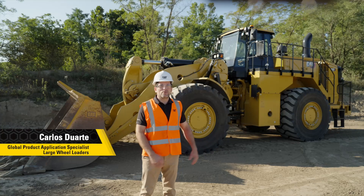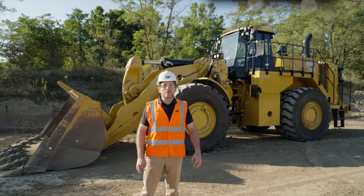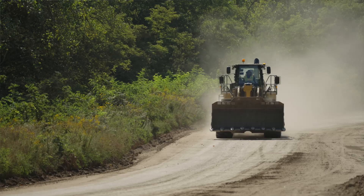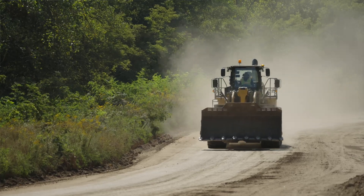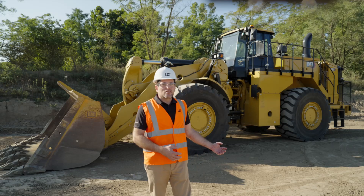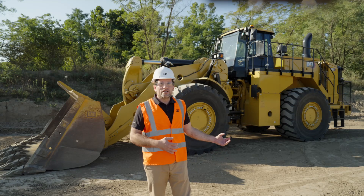Hello, today I'm excited to share with you the new 988 wheel loader. The 988 wheel loader is built with a proven mechanical powertrain system for maximum performance and productivity. Building on a 60-year legacy, the 988 continues to be a leader in the market.